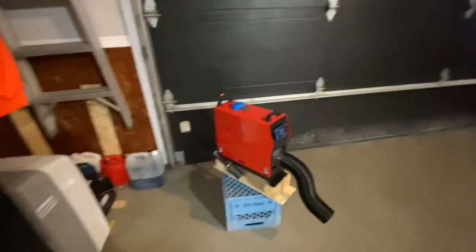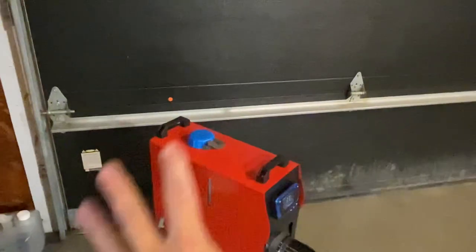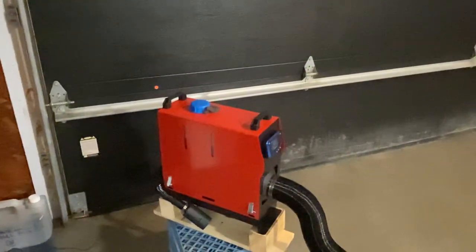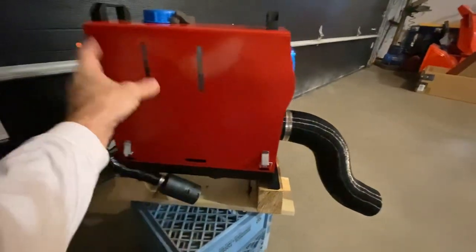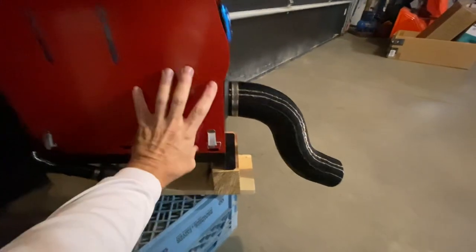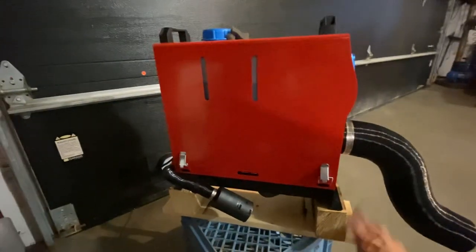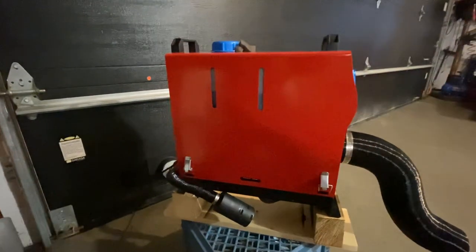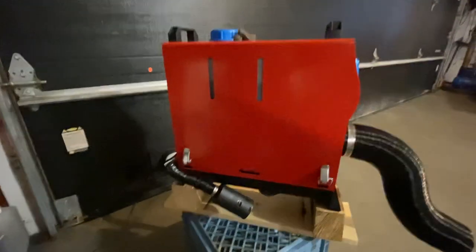Just a few more updates on this Chinese diesel heater — I've been utterly impressed. I like the all-in-one unit because it's cleaner. You can get a loose unit where the heater, tank, and fuel pump come separately without this housing, but I like this housing because it's easy to move around, carry, and put in a case. I'm thinking about buying a knockoff Pelican case to put it in, so when I go camping I just take the lid off.